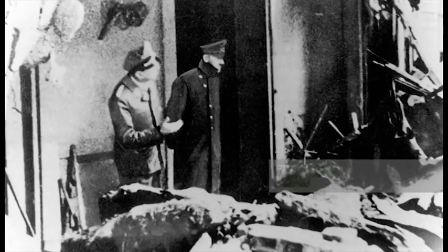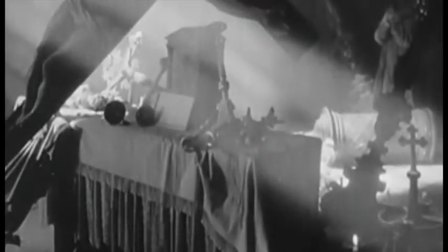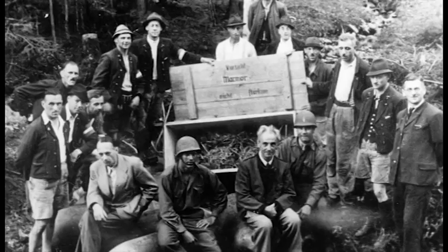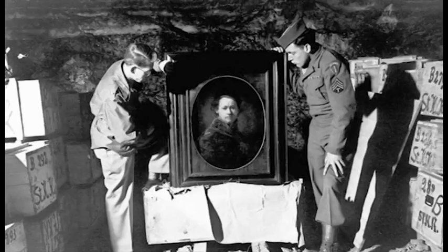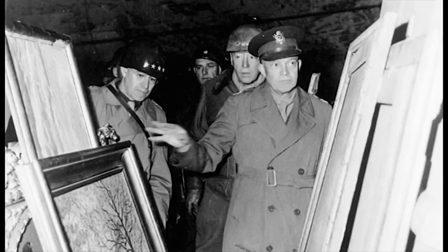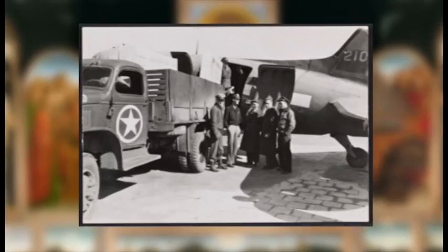Just before Hitler committed suicide, he gave the famous Nero Decree ordering all assets under Reich control be destroyed. Fortunately, many people worked to defy the Nazis and disarm and remove the explosives aimed at destroying the mine. When the Allies discovered all the looted gold and art masterpieces, it was simply too much to be believed. Here's a picture of Eisenhower and other generals who came to see it for themselves, and U.S. servicemen examined the Ghent Altarpiece just before it was carefully packed up, put on a plane, and returned to Belgium.